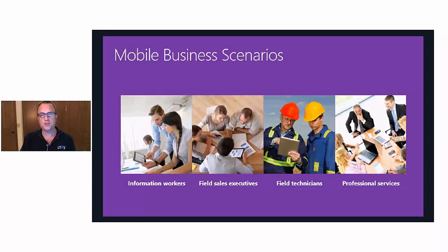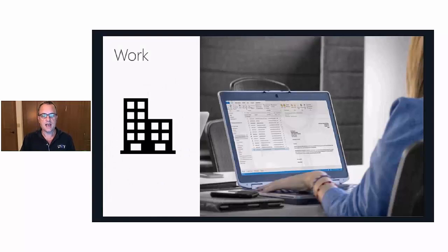Let's dive into our first mobile business scenario: the information worker. The information worker today is mobile — a change from years ago when mobility was an investment reserved for senior executives and sales representatives. Today, information workers of all kinds have phones and tablets, they want to stay connected to the enterprise, and work no longer stops when they leave their desk. People expect to be able to access content from home, while traveling, at lunch, or at off-site meetings and conferences.